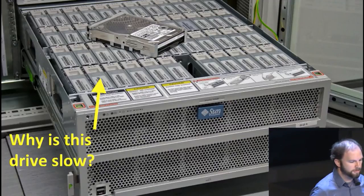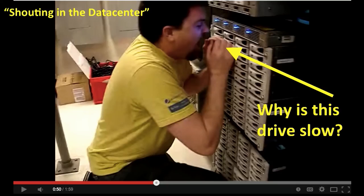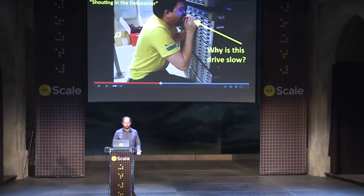When we were testing ZFS on early versions of this hardware, we found that there was always one or two slow drives — these ones, right in the front of the disk array. Any idea why that one was slow? It's the same reason that this drive that this guy is about to yell at is going to get very slow. That's because vibration has a big impact on drive performance. In the early days, these chassis weren't quite rigid enough, and so the drives in the front-left would be slower than the other ones.